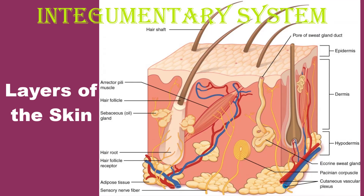Although you may not typically think of the skin as an organ, it is in fact made of tissues that work together as a single structure to perform unique and critical functions. The skin and its accessory structures make up the integumentary system, which provides the body with overall protection. The skin is made of multiple layers of cells and tissues which are held to underlying structures by connective tissues.